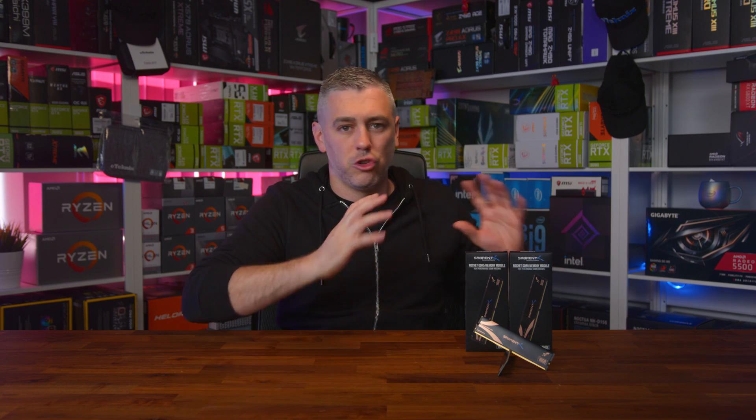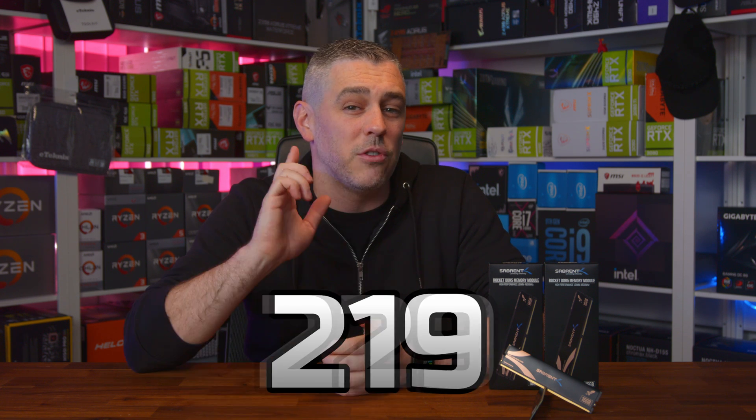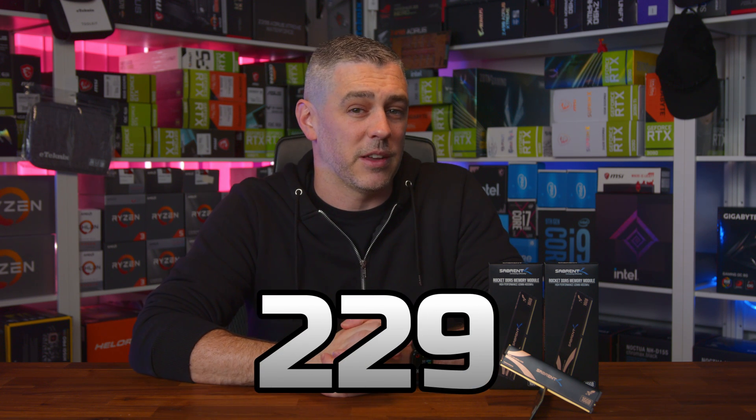But what about gaming? That's the key important thing — that's why people are buying super fast memory, to get the very best gaming performance. It was clear from our stock test that in Shadow of the Tomb Raider, frequency was everything, and that was evident in our overclock too. Once we were up and running at 6200MHz, FPS shot up from the stock 219 up to 229 frames per second. It's only a 4.5% uplift, but it's free performance for memory that costs you less in the first place.